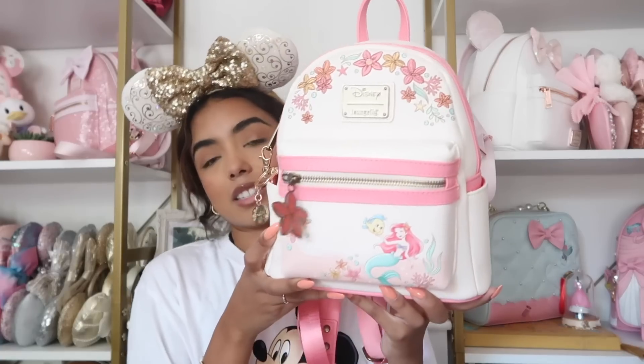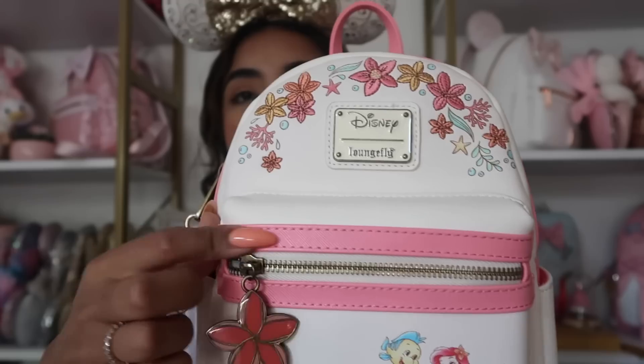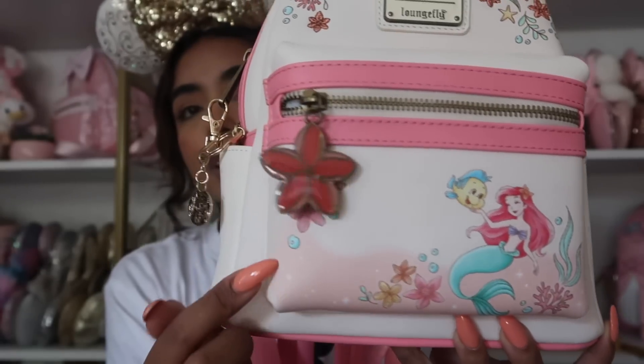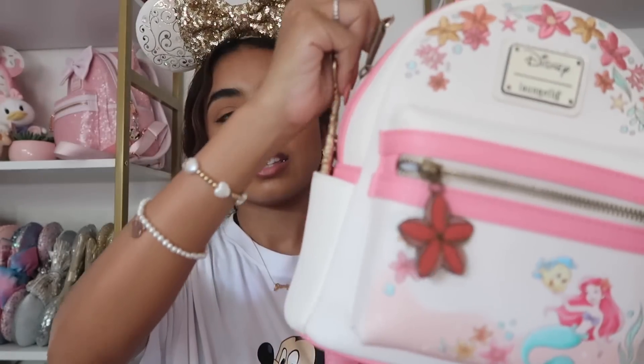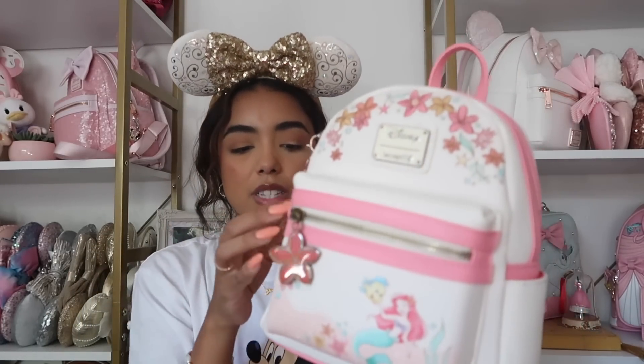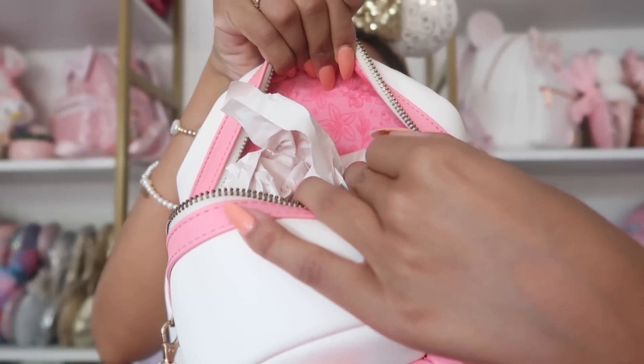The last bag I have to show you is the Little Mermaid bag. You guys know I love Ariel, and this is probably one of my favorite Little Mermaid bags ever because it's pink and not too crazy — I love how simple it is. A really pretty cream color with embroidered flowers, the Disney plaque, a coral — I think it's more coral than pink — bow, and a really cute keychain. I added a mermaid key keychain from World of Disney with a little Ariel on it. It's just a really simple bag and great for everyday summer wear. The inside has a pink floral pattern.